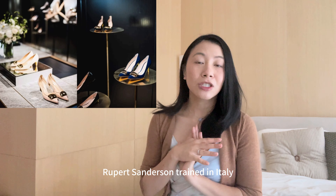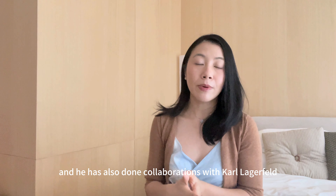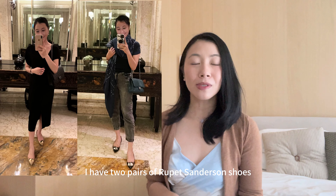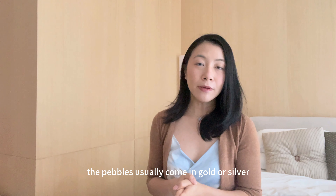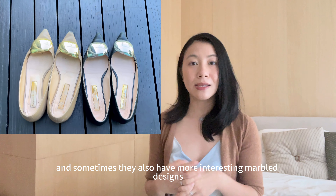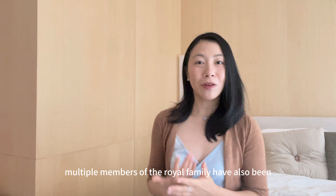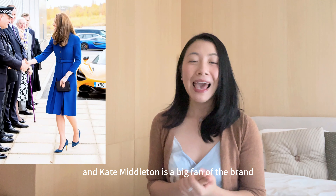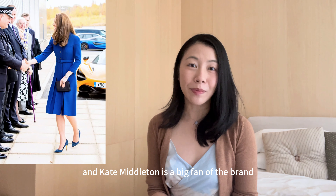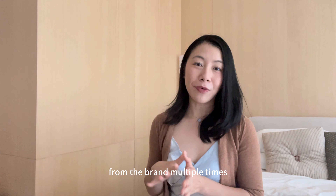Rupert Sanderson trained in Italy. He worked together with Sergio Rossi and has also done collaborations with Karl Lagerfeld. I have two pairs of Rupert Sanderson shoes — these are the classic shoes with the pebble on top. The pebbles usually come in gold or silver and sometimes have more interesting marble designs. Multiple members of the royal family have been seen wearing Rupert Sanderson shoes, and Kate Middleton is a big fan of the brand. She was spotted wearing the classic suede heels multiple times.